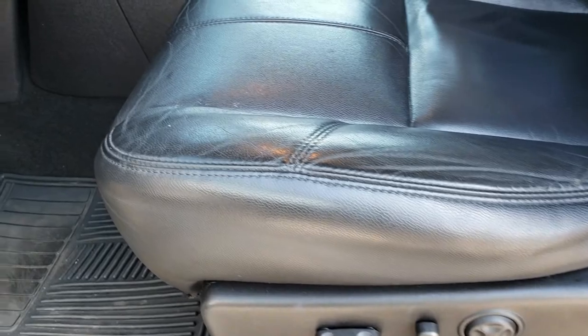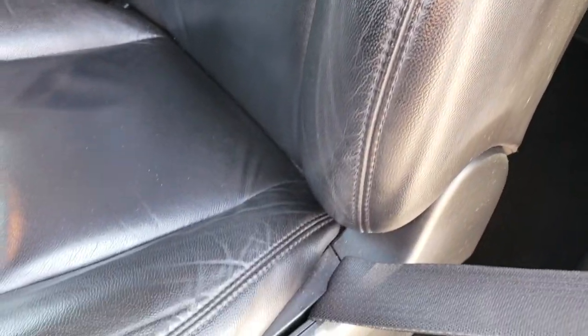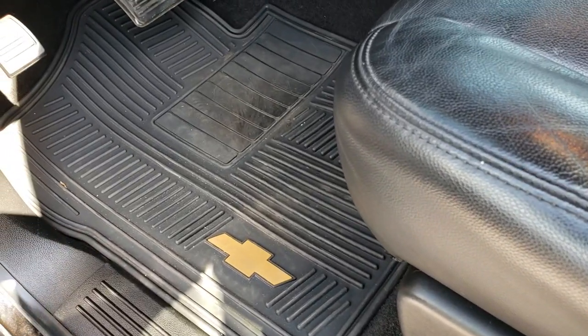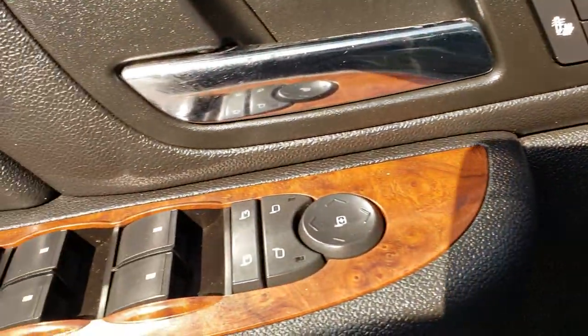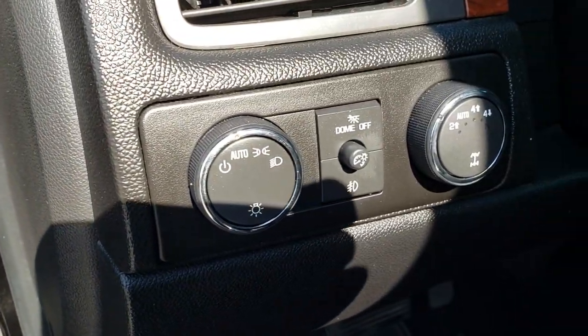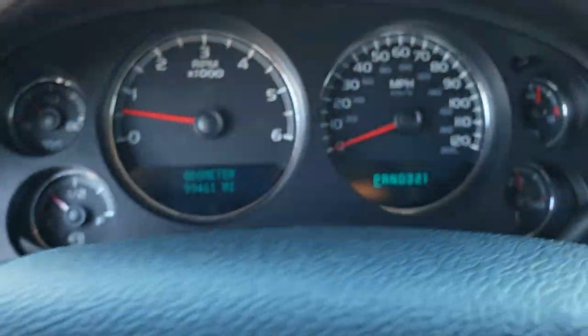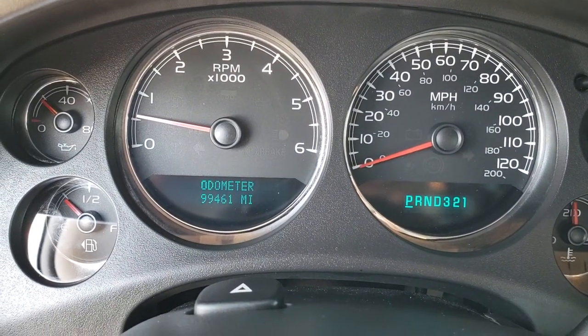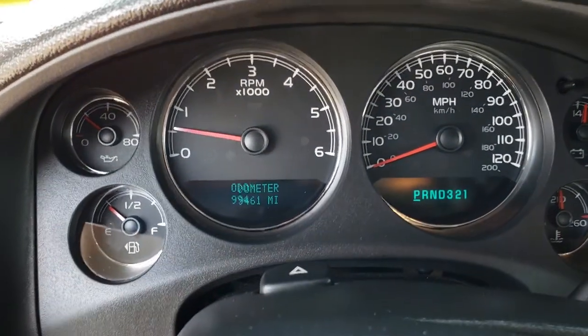Inside, the LTZ package gives you the black leather interior. There are no rips or tears on these seats. Both seats are heated and power. Factory all-weather floor mats in the front. Power windows, power locks, power mirrors. Memory driver seat. It has auto headlamps and a turn-dial 4-wheel drive. As we hop inside, you can see this truck has 99,461 miles on it.